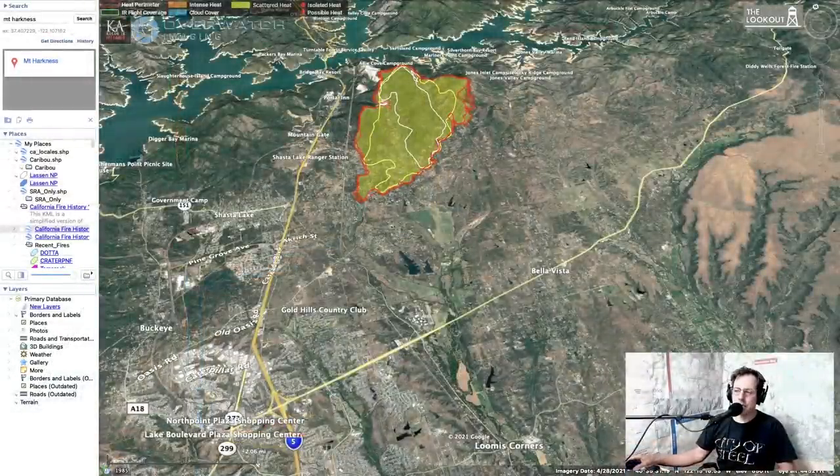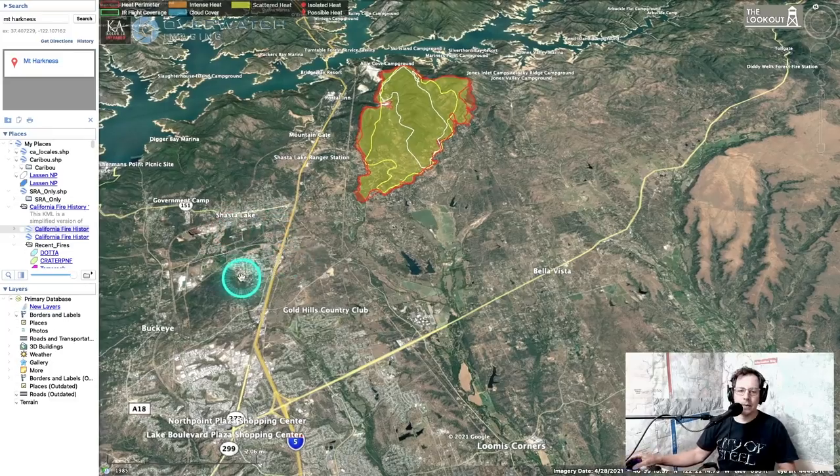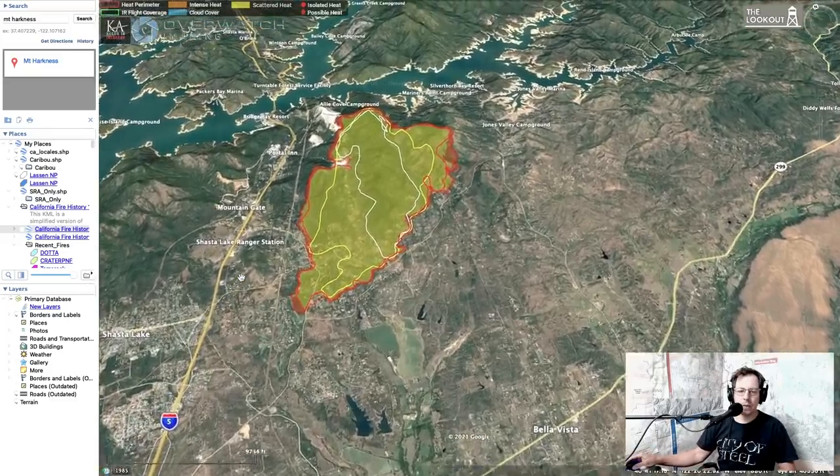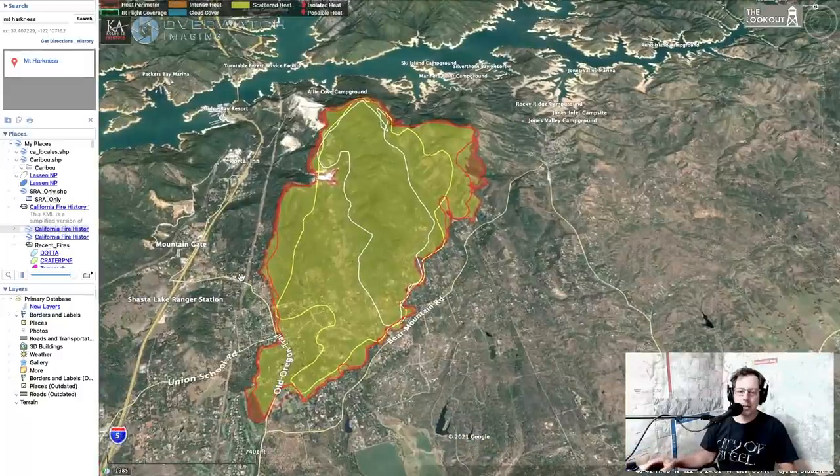For reference, Redding is in the bottom of the map. Highway 299 runs across the center and I-5 runs up towards the top — we're looking north from Redding. In this image, Bear Mountain Road goes across the bottom of the fire, Old Oregon Trail goes across this corner, I-5 runs up the side, and Lake Shasta is at the top.